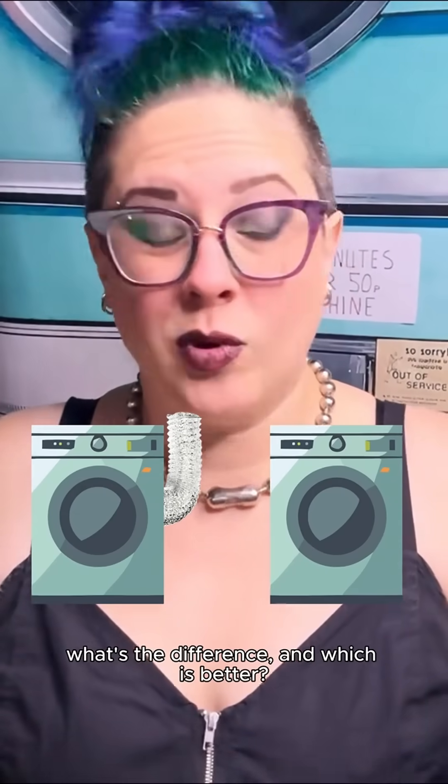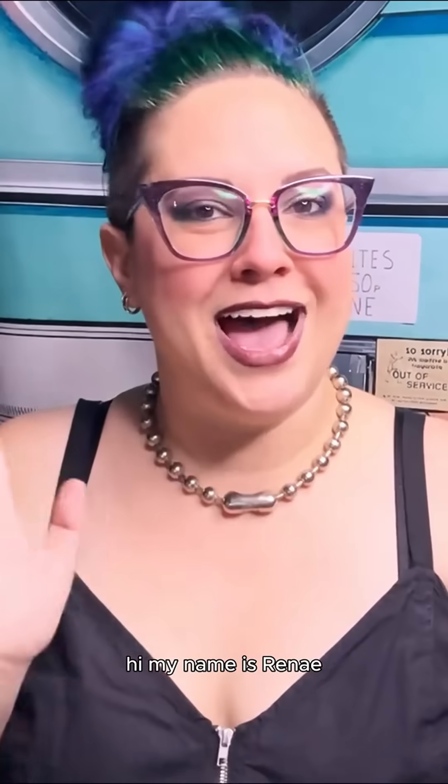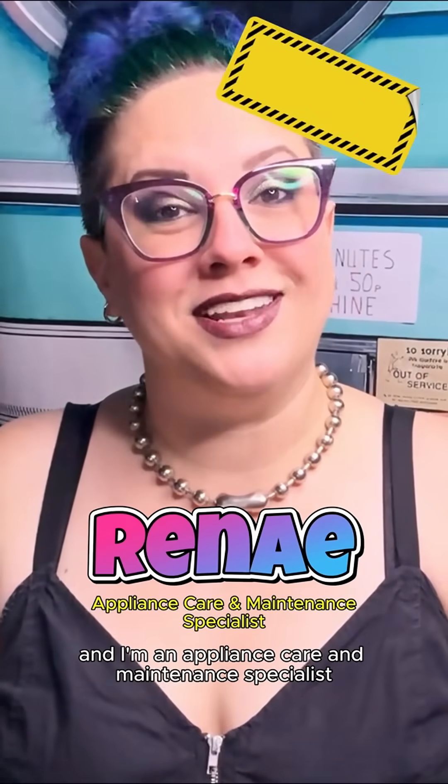Vented dryers versus ventless — what's the difference and which is better? Hi, my name is Renee and I'm an appliance care and maintenance specialist.